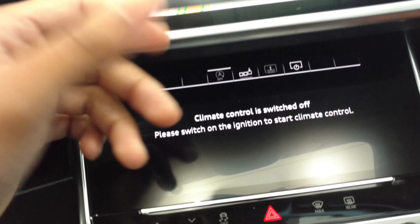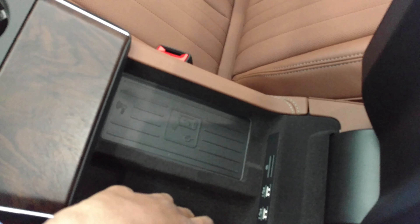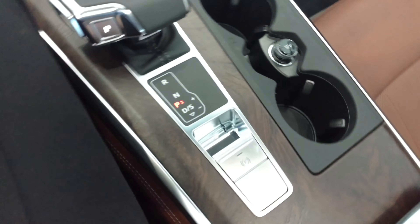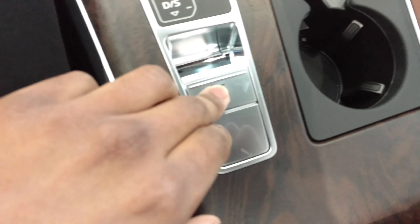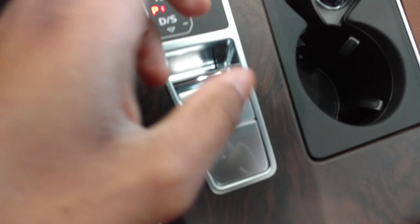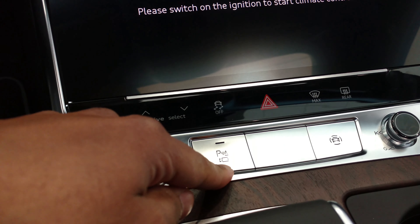You can use this for climate control and other stuff, even when the car is not on. Over here you can operate the navigation but the screen's not on. There's a wireless charger right here. It has an extra parking brake. It has a 360-degree camera all around the car and a frameless mirror.